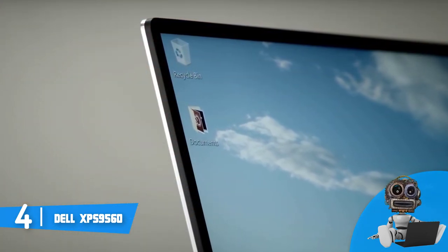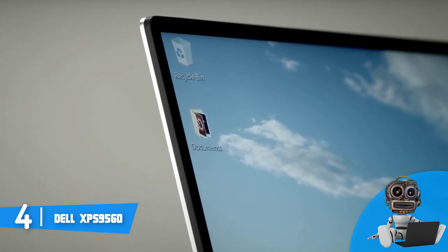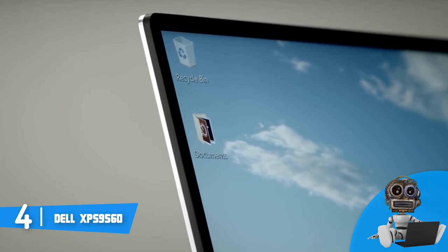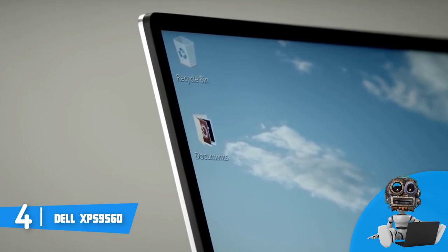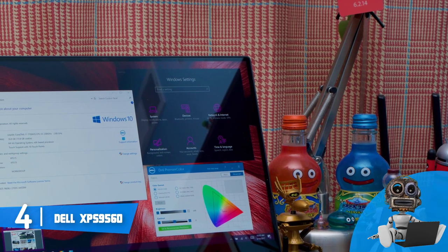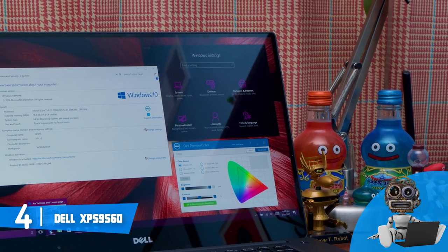The hardware is another strong point of the Dell XPS, due to the fact that the 7th gen i7 processor, 16GB of RAM, 512GB SSD and the GTX 1050 graphics will equip you with blazing fast performance and a lag-free user experience.